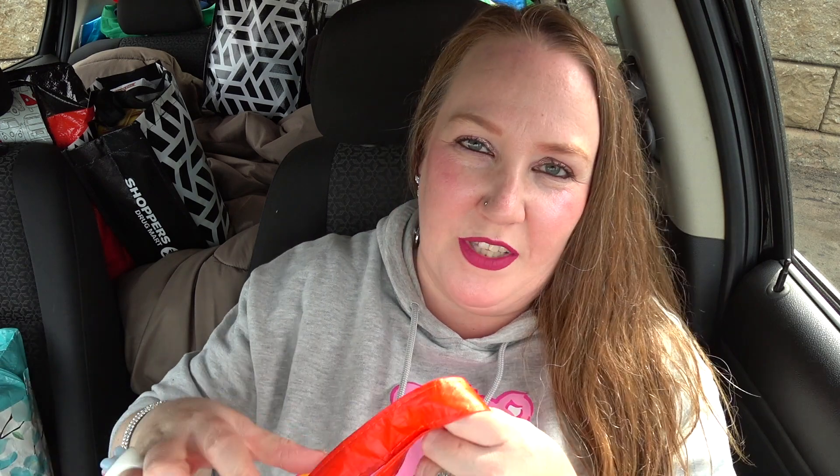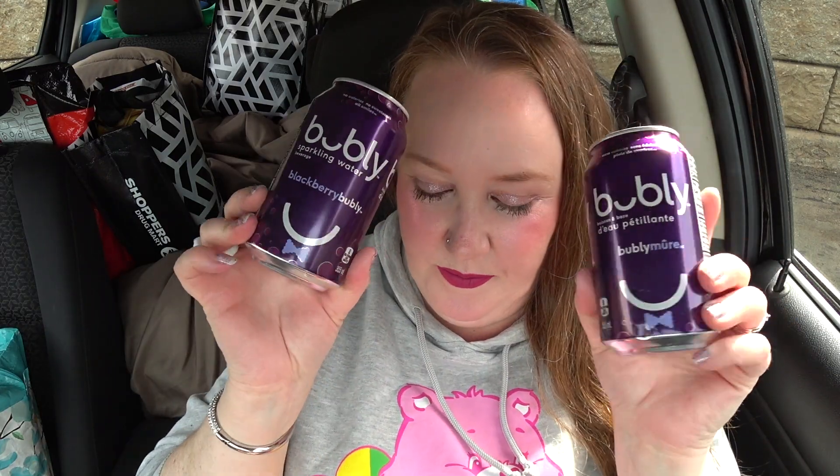Starting with the smallest bag — I have six Bubbly drinks in here. I bought six but I drank one yesterday, so I have two blackberry and three lime. Lime's our favorite. That's good for another couple days for Daryl and I — we drink those fast. That's it for the small bag.